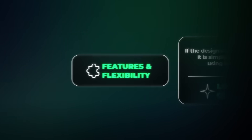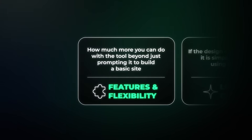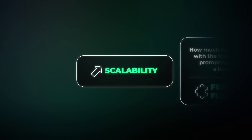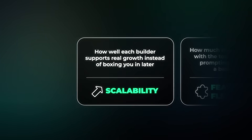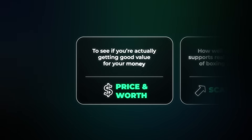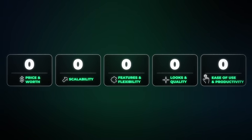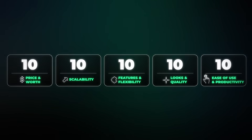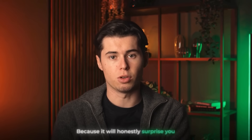After that, we'll look at features and flexibility to see how much more you can do with the tool beyond just prompting it to build a basic site. Then we'll test scalability to see how well each builder supports real growth. And finally, we'll look at price and worth. For each criteria, the tool can receive a score from 1 to 10, and we'll sum up all the points to declare the final winner — and the result will honestly surprise you.